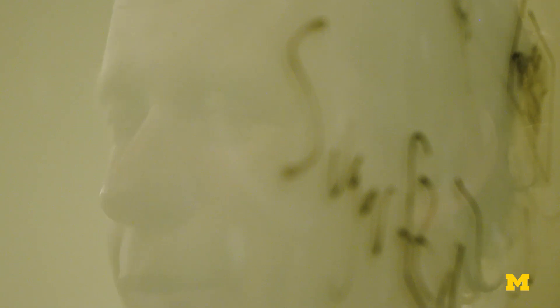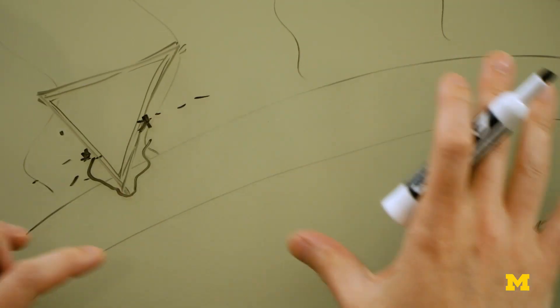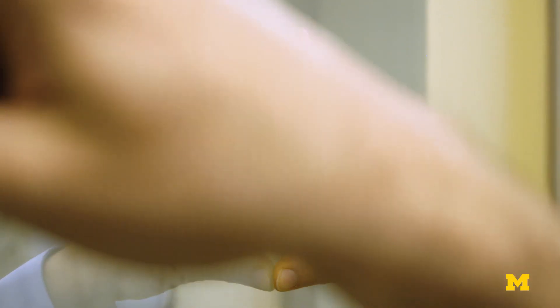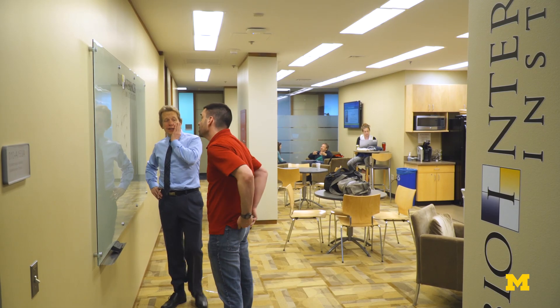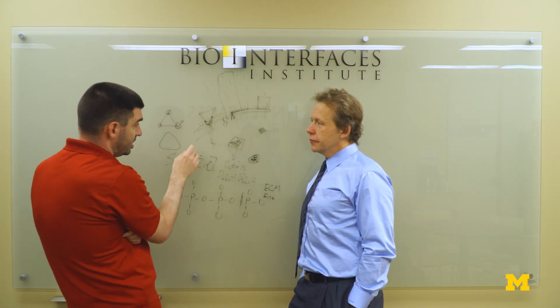The process we are in now is going beyond the idea that a nanoparticle just kills the bacteria, to understanding really what those molecular events are. Linking those downstream events to the first thing that happens when the nanoparticle gets there will allow us to design the most efficient nanoparticle, getting more things out to the people that need it at a more rapid rate.